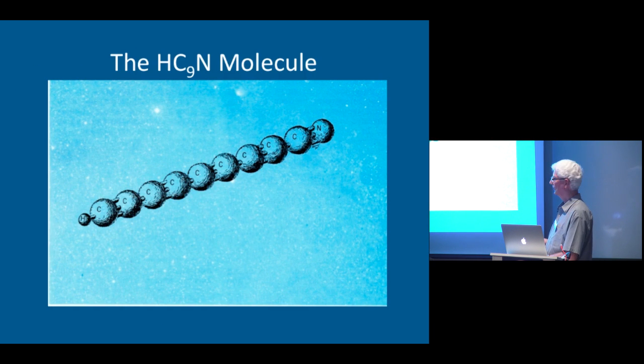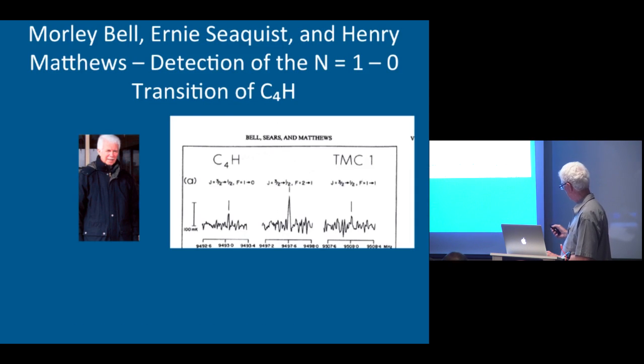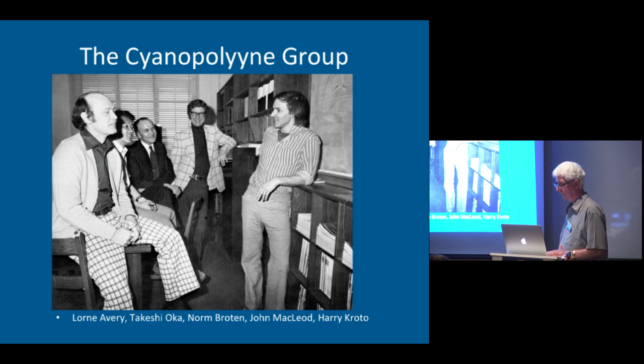This was the heaviest interstellar molecule known at the time. You can imagine billions of those sitting out there rotating, changing their rotation, sending off little packets of information to the radio telescope. The reason for the simultaneous observations was that we didn't really know for sure what the rotation constant was, so we scanned a little bit in frequency in case our estimate was off, and it would be more convincing to get at least a couple of lines. Harry Croteau went on to do a lot more work in carbon chemistry — in fact, he was one of the group that discovered Buckminster Fullerene, and he and his colleagues ultimately received the Nobel Prize. He was also knighted — Sir Harry Croteau. So we knew him when.